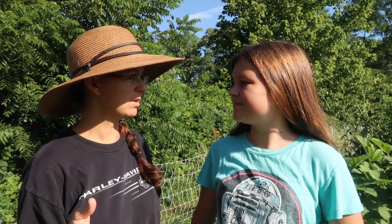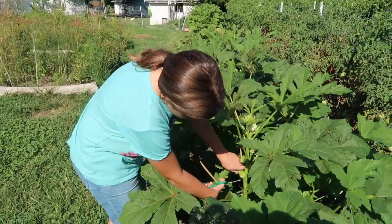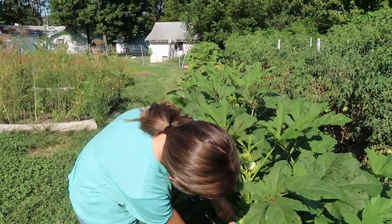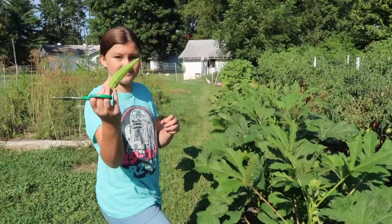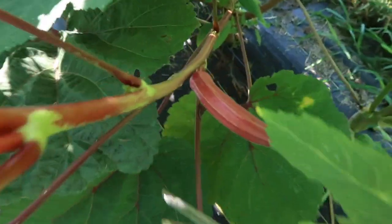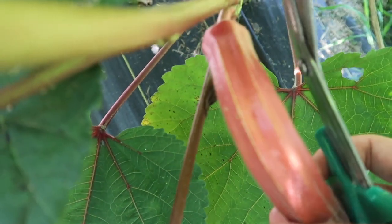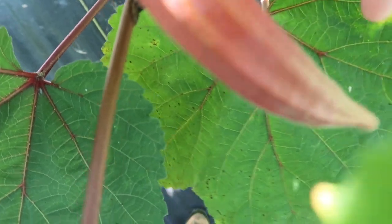I'm going to start with tomatoes, and Samantha, will you start with okra? Do you have scissors? Look at that purple okra — this one is huge!